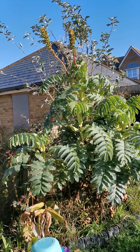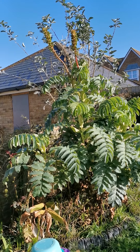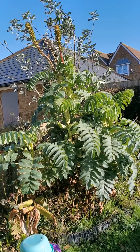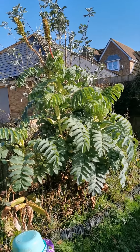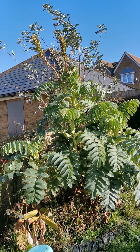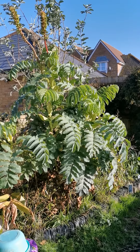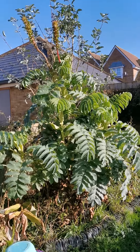I decided to start the first video of my channel with this beautiful plant that is called Melianthus major. The common name is giant honey flower, or in Afrikaans — from South Africa where this plant comes from — 'Kruidjie-roer-my-nie', sorry for my Afrikaans pronunciation as I am Italian.